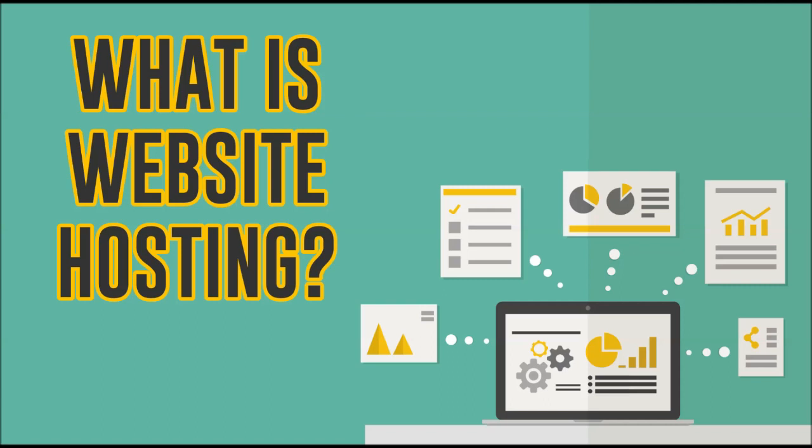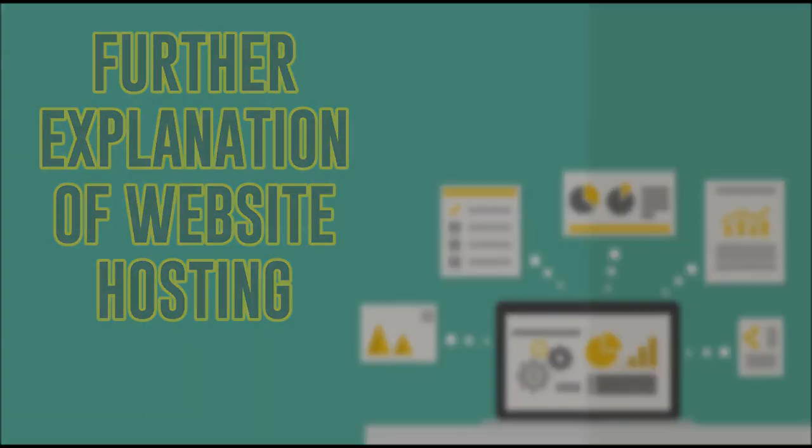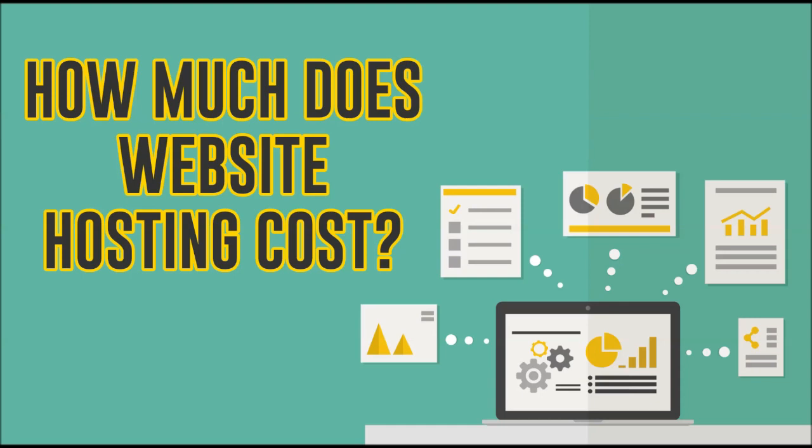Website hosting is where your website is going to live online — it's where all your content is stored, all your videos, your pictures, anything that's on your website. All that information is stored on a server. Here's another way I like to explain this: think about building a house — you would need the land to put the house on. When you're building a website, you need somewhere to put it, so the land is the website hosting and your website is the house. Website hosting normally costs about sixty to a hundred dollars a year, sometimes more.